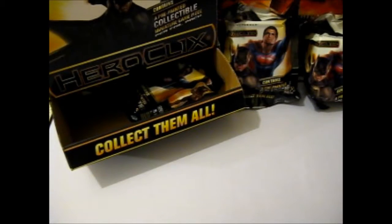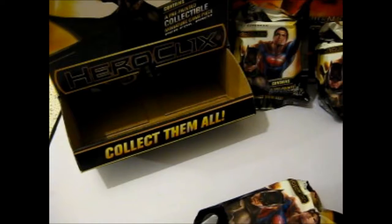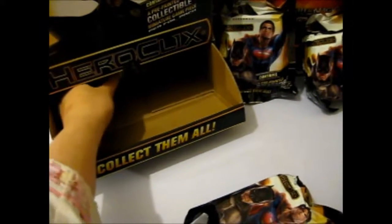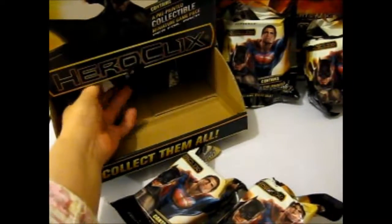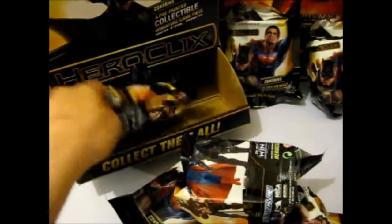We're here, and this is part number two of the Batman vs. Superman Heroclix Blind Bag opening. Another four bags. If I can do this without knocking over anything. So that's one, two, three, and four.